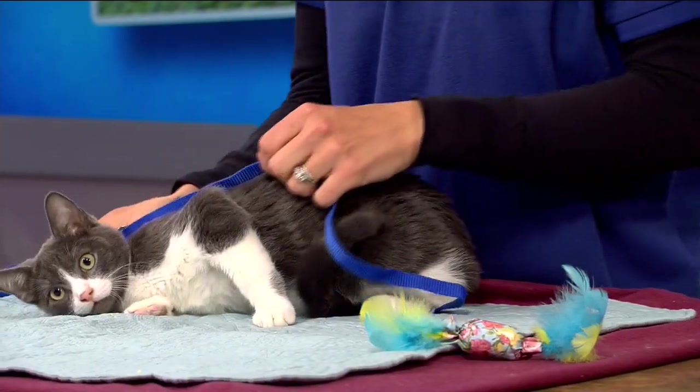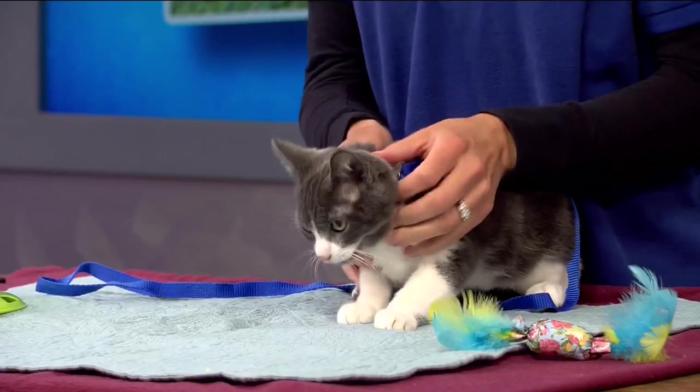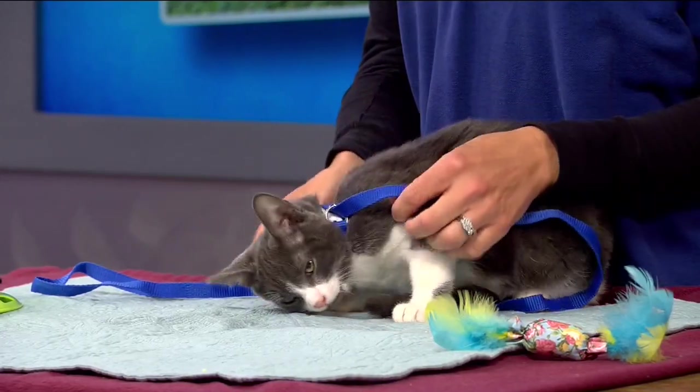Welcome back to Pets on Parade. Thank you so much for keeping it tuned right here. Now, we met this cutie's brother earlier in the show. Now it's his turn. Denise, who is this sweet kitty?